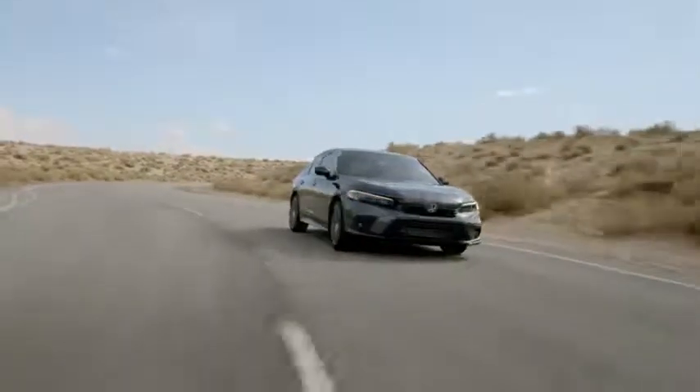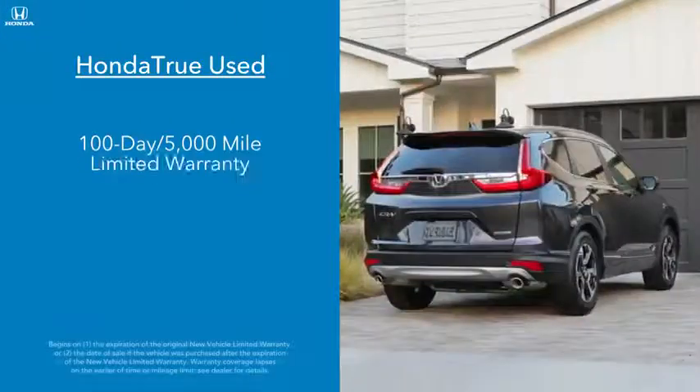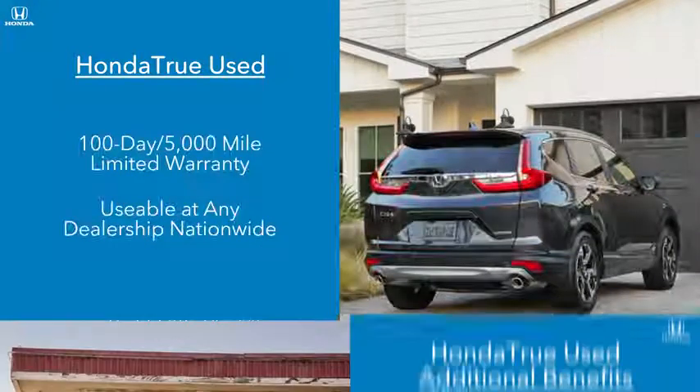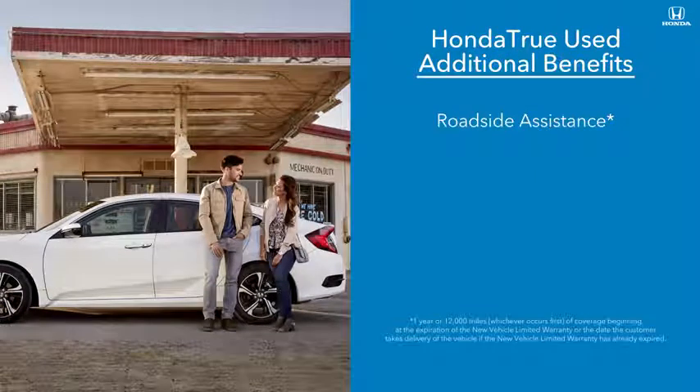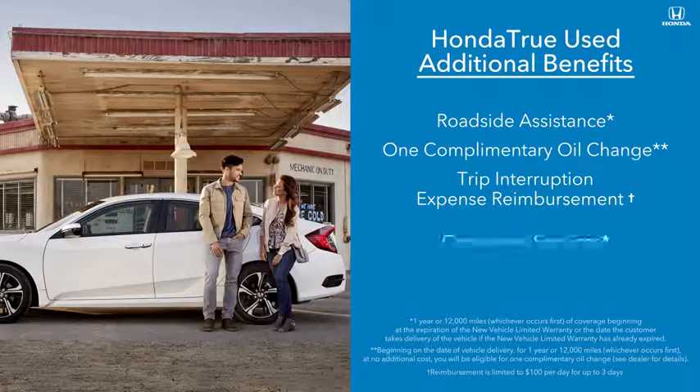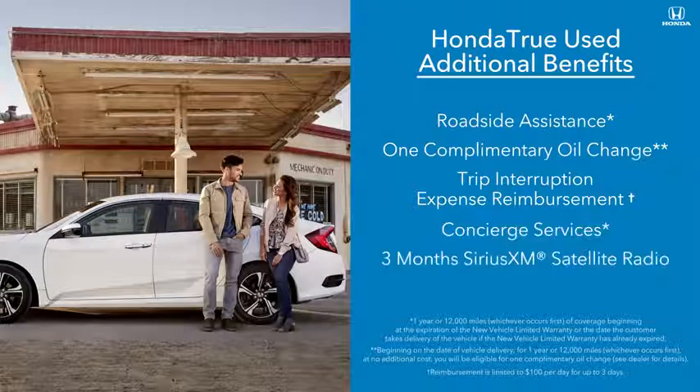Then purchase with confidence, knowing that vehicle comes with a 100-day, 5,000-mile warranty usable at any dealership nationwide. During your first year of ownership, enjoy roadside assistance, a complimentary oil change, trip interruption expense reimbursement, concierge services, and three months of Sirius XM satellite radio.